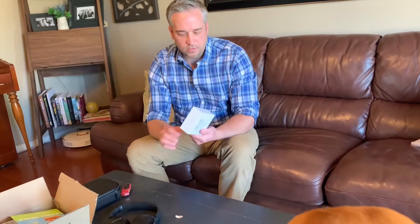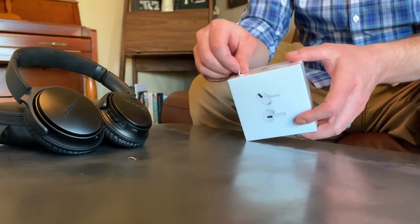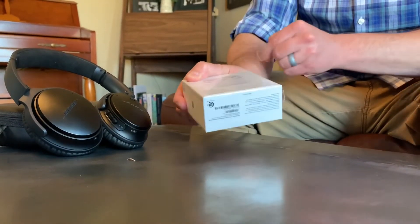So I'm just going to do a quick unboxing of the AirPods Pros and maybe report back in a couple of weeks. All right, here we go. Apple's always good at doing unique unboxing and opening experiences.